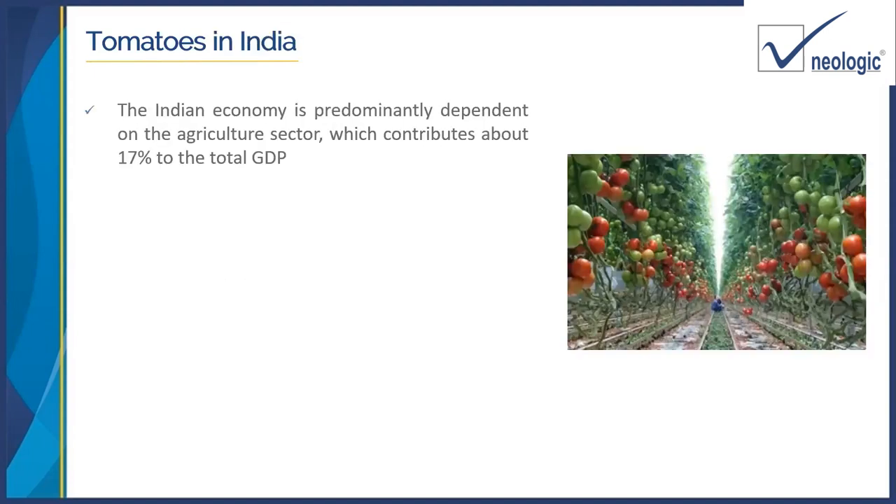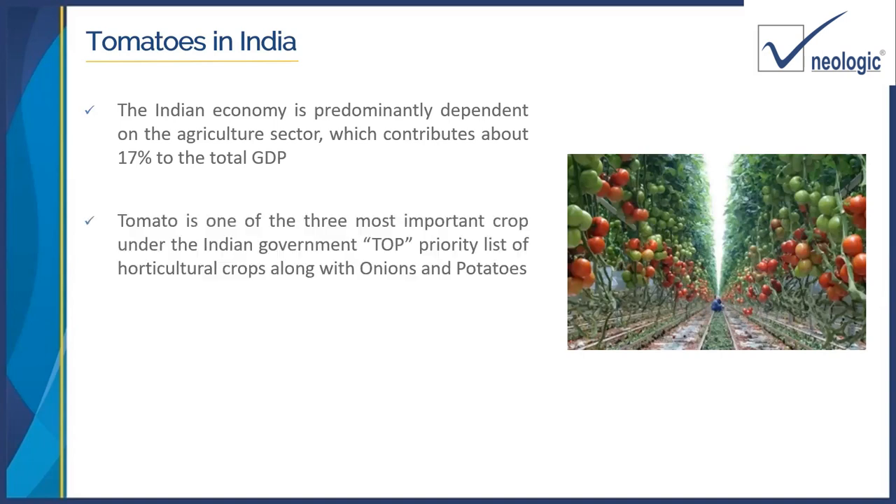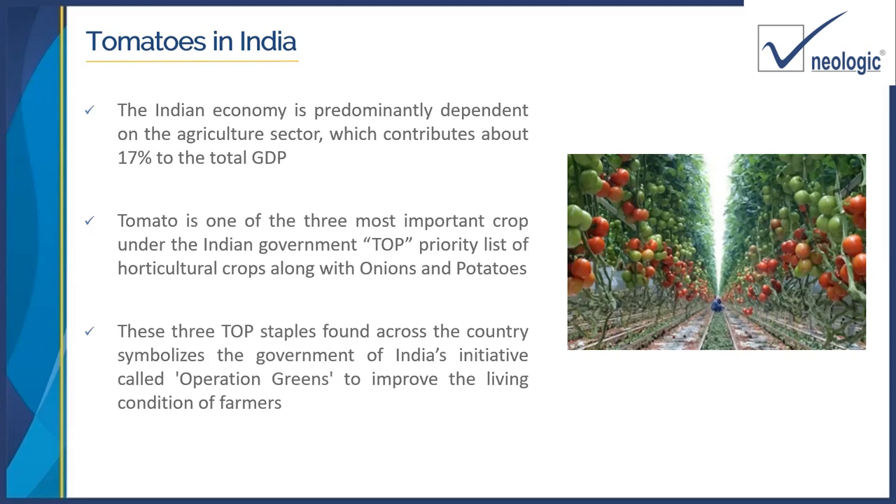Tomatoes in India — the Indian economy is predominantly dependent on the agriculture sector, which normally contributes 16 to 17 percent of the GDP. Tomato is one of the most important crops, and the government of India has identified it among the top three, which are tomatoes, onion, and potato. The government has announced a lot of subsidies and benefits for processing of these. The initiative is called Operation Greens, and TOPS ranks among the very good initiatives taken by the government of India to improve the condition of farmers and help processors grow in this market.